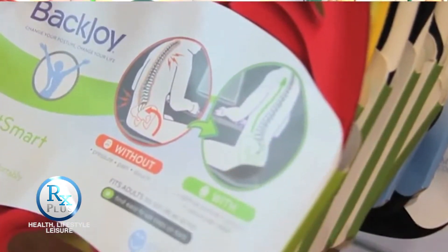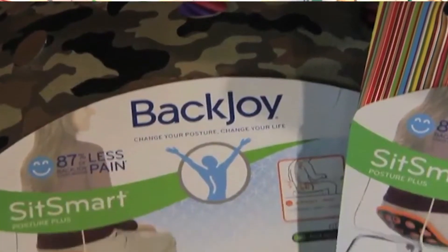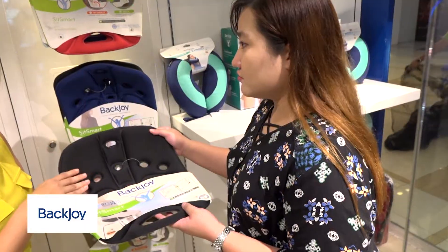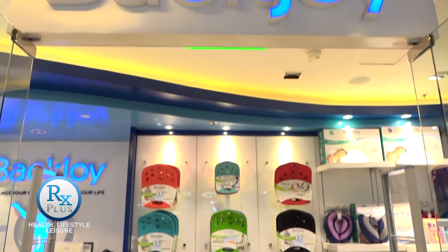Our top seller is actually the SitSmart Posture Plus, which is made of EVA. It comes in a lot of colours, it's very attractive, very light, easy to maintain, and very durable. We also have a more comfortable version, which is the SitSmart Relief — it's actually a soft foam cushion. We also have our latest model, which is the Traction, which will be launched very soon here.